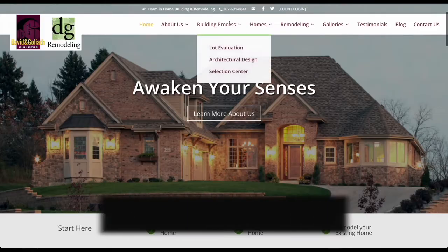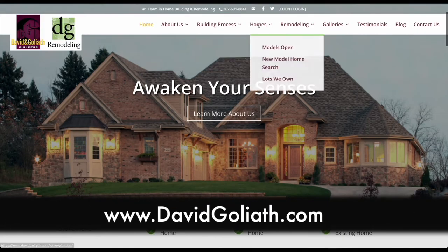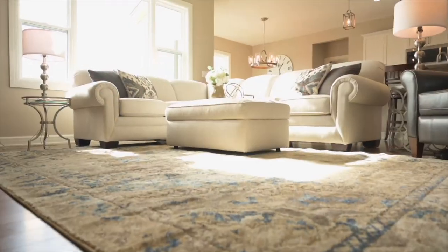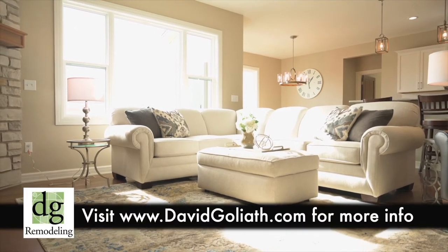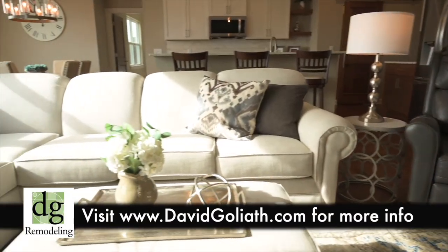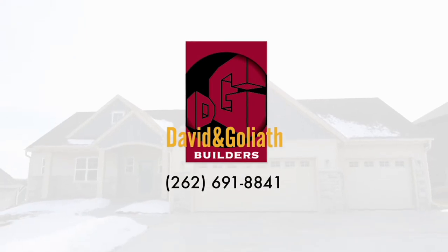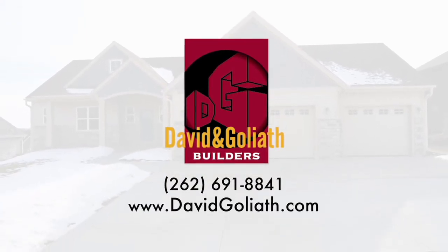If someone is interested in building the Jameson or one of your other home designs, what's the next step? I always tell people to start on our website at davidgoliath.com. They can explore floor plans, look at pictures, get design ideas. We also have available right now house and lot packages right here in Howell Oak subdivision. And if you don't think you're ready to build a new home, we'd be happy to stop at yours and give you some advice on how we can remodel yours and make it more livable. Thanks so much, David and Ann. And to learn more, give David and Goliath Builders a call or visit them online at davidgoliath.com.